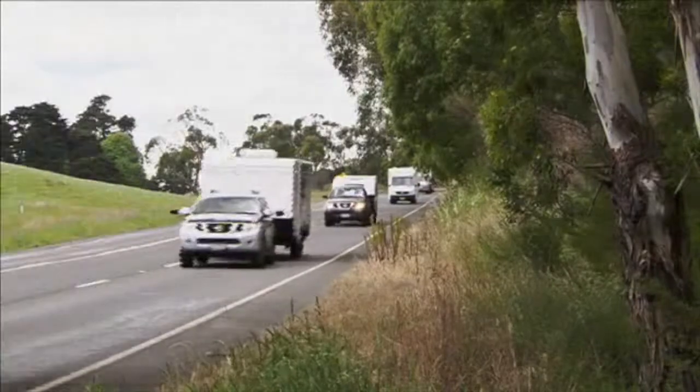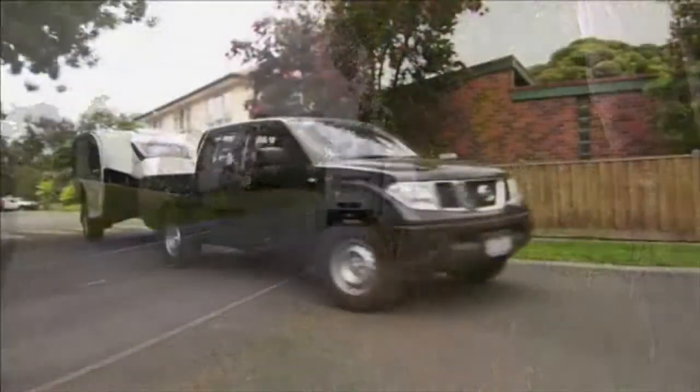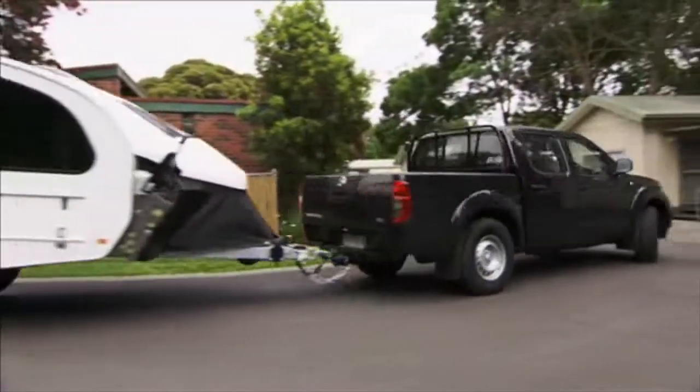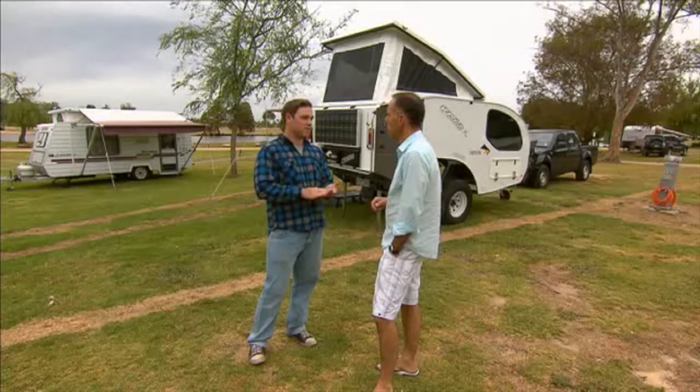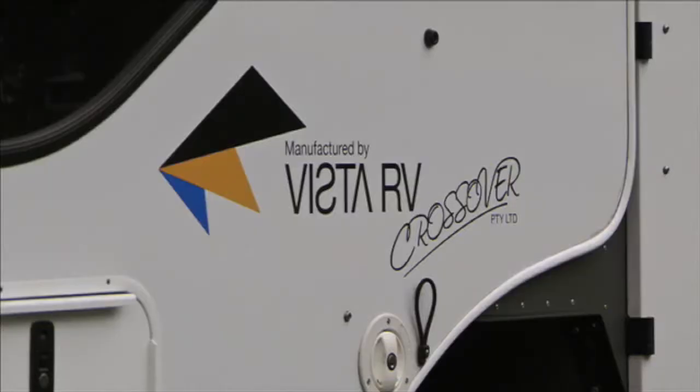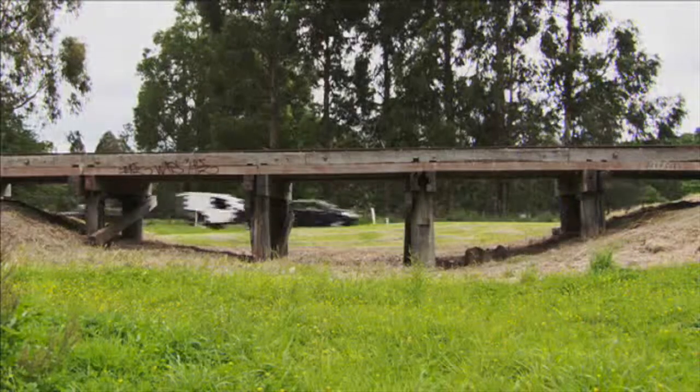Our trip is also a great way to showcase the latest and greatest on the market when it comes to caravans and motorhomes. Dean has been travelling in this pocket rocket from Vista RV and it's a beauty. Luke from Vista RVs is a great bloke and says these tough compact campers will handle almost any conditions.